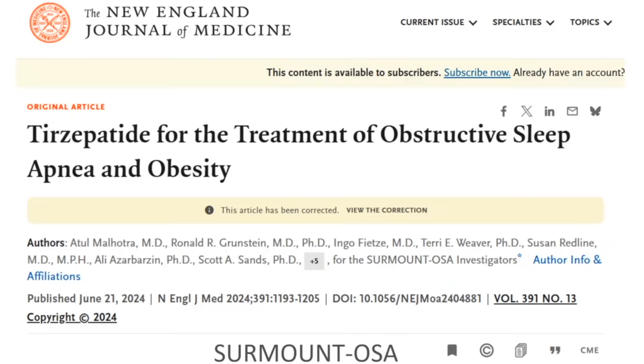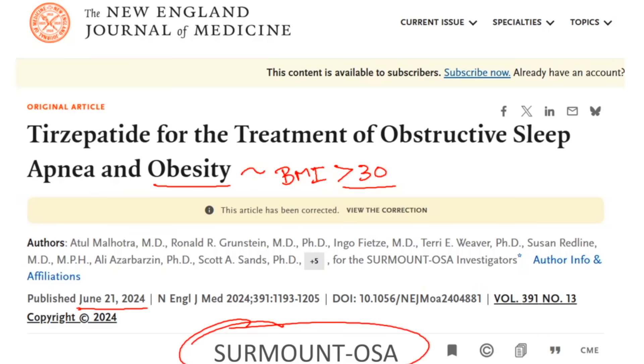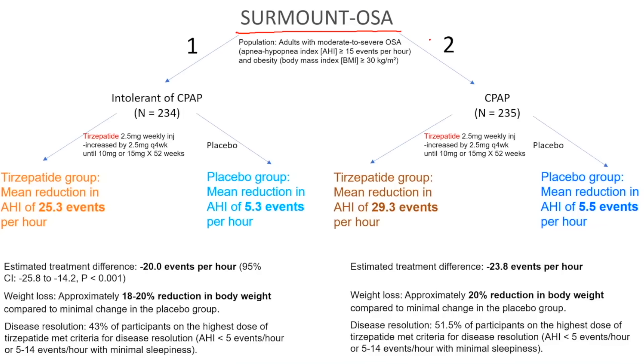This paper, published on June 21, 2024, was the result of actually two studies looking at tirzepatide for the treatment of obstructive sleep apnea and obesity. That's important to understand here because obesity, by definition, means that you have a BMI greater than 30 kilograms per meter squared. Let's talk about the SURMOUNT OSA study. In SURMOUNT OSA, they took a population of adults with moderate to severe OSA — meaning the AHI was 15 or greater — and the BMI was greater than 30 kilograms per meter squared.